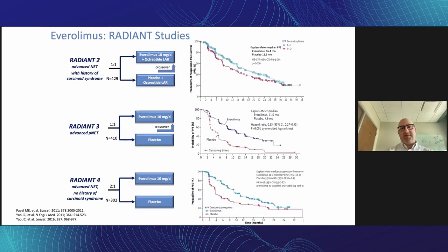Everolimus (Afinitor) was investigated in the RADIANT studies — RADIANT 2, 3, and 4 were all phase three studies. RADIANT 2 looked at everolimus plus octreotide versus placebo plus octreotide in patients with progressive NETs and history of carcinoid syndrome; this was technically a negative study. RADIANT 3 looked at everolimus versus placebo in metastatic pancreatic NETs and showed a significant improvement in progression-free survival. RADIANT 4, in non-pancreatic NETs including colorectal, lung, and some midgut, also showed a statistically significant improvement in progression-free survival.